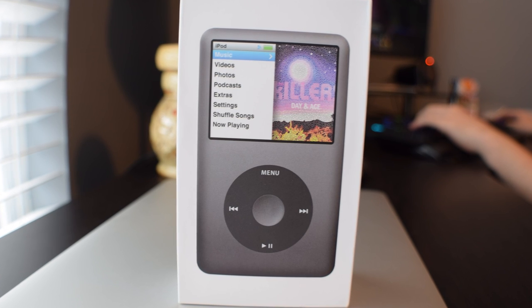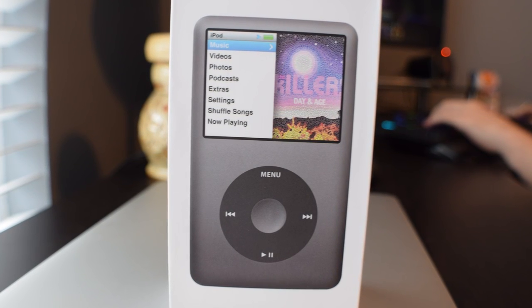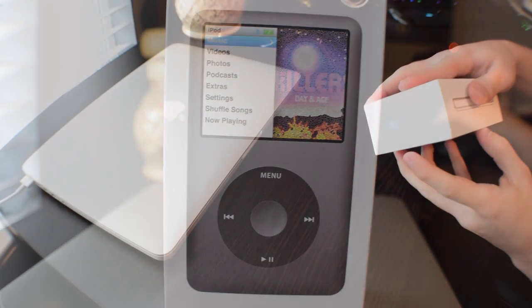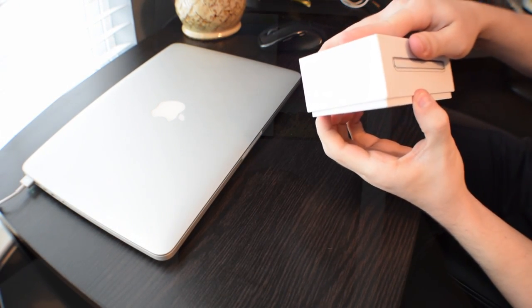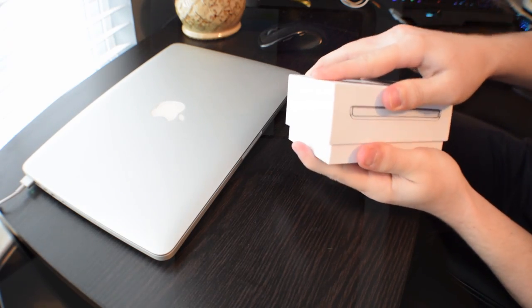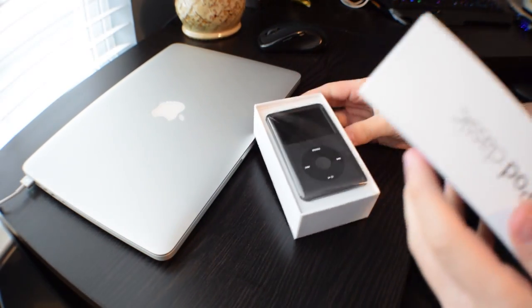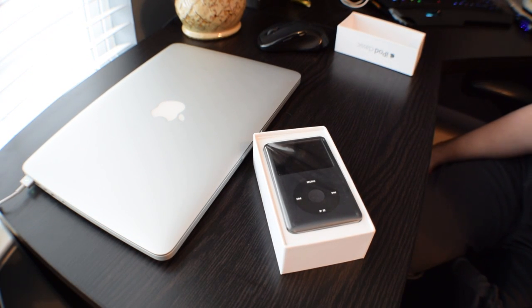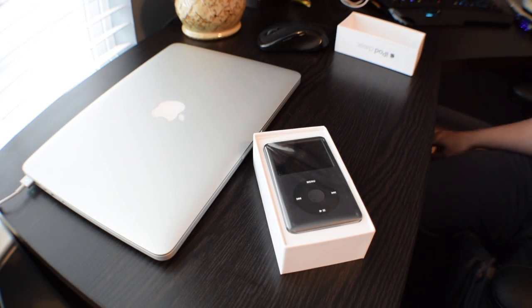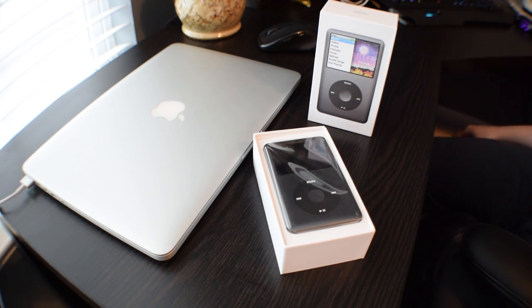I'm going to let my friend do the honors right now — come on, you can do it. Make sure you're in frame. It's still vacuum sealed — and there it is. That is the seventh generation 160 gigabyte iPod Classic, still new in wrapping. And you get the honors of taking it out of the wrapping, go ahead.